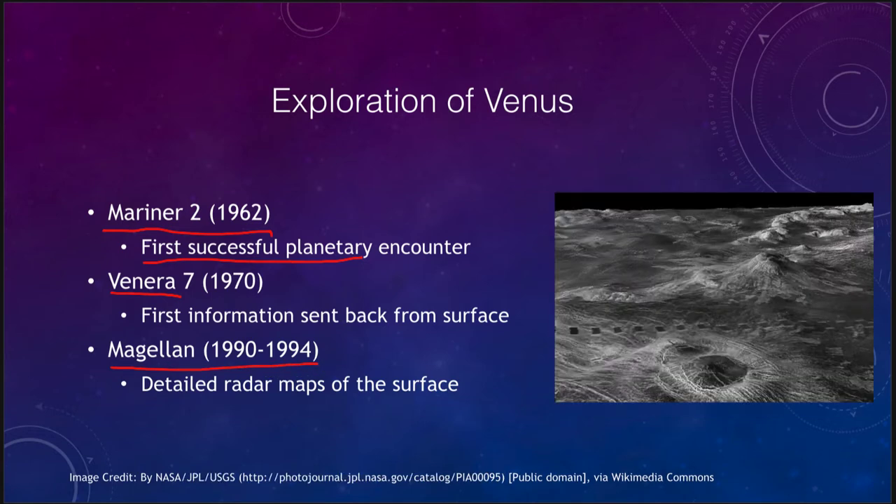Another one to look at is the Magellan craft, from 1990 to 1994. That craft took detailed radar maps of the surface and gave us our best understanding of the planet today. While we cannot see through the atmosphere of Venus — it's constantly shrouded in thick clouds — we can use radar waves to see the surface.